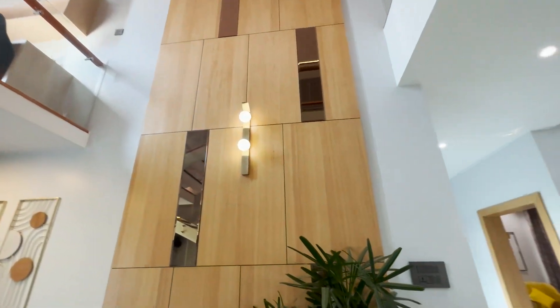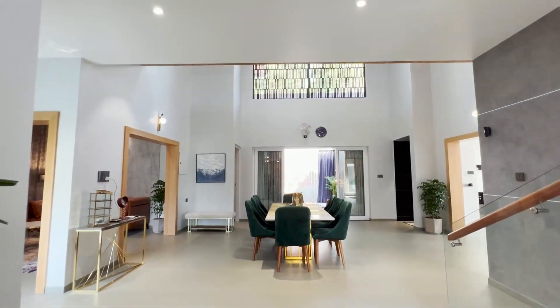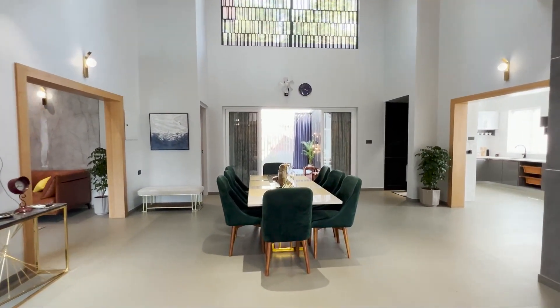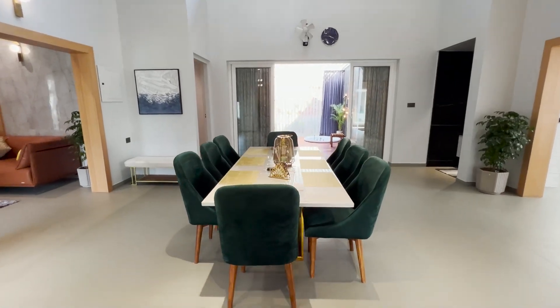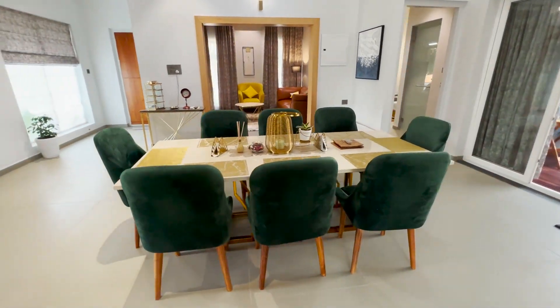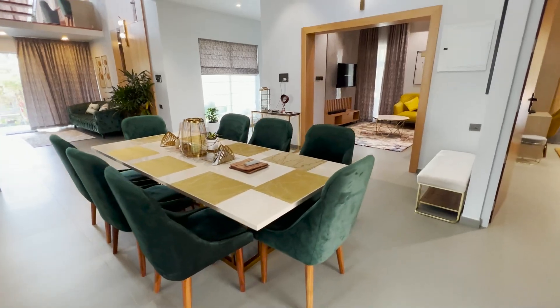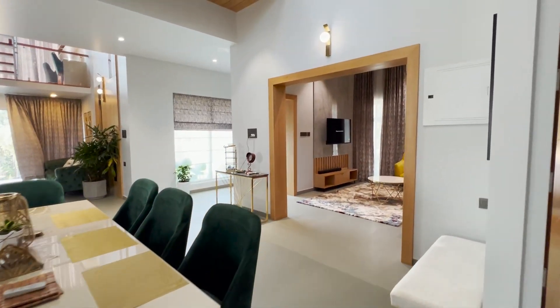There is a dining table that can seat 8 people. What makes the dining area beautiful is the color combination given there. Adjacent to the dining area is a living room.